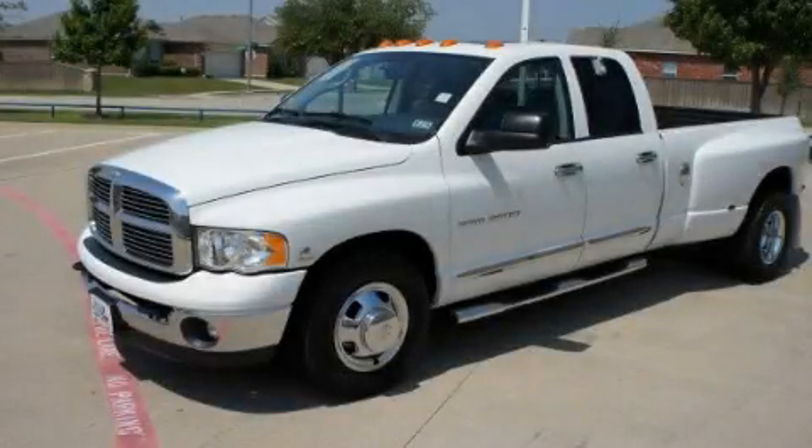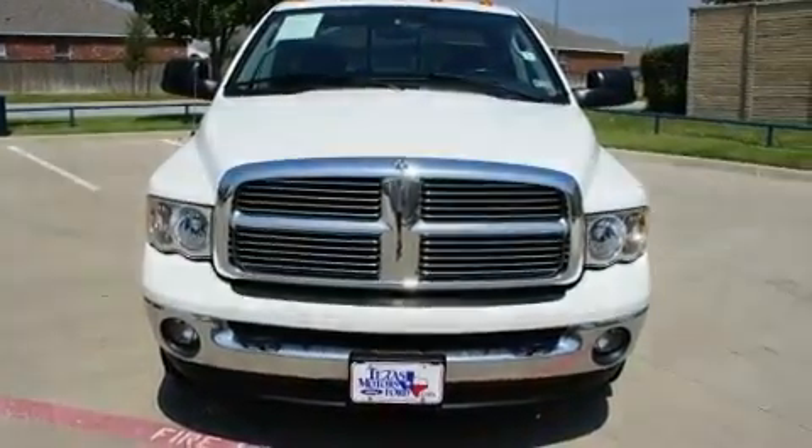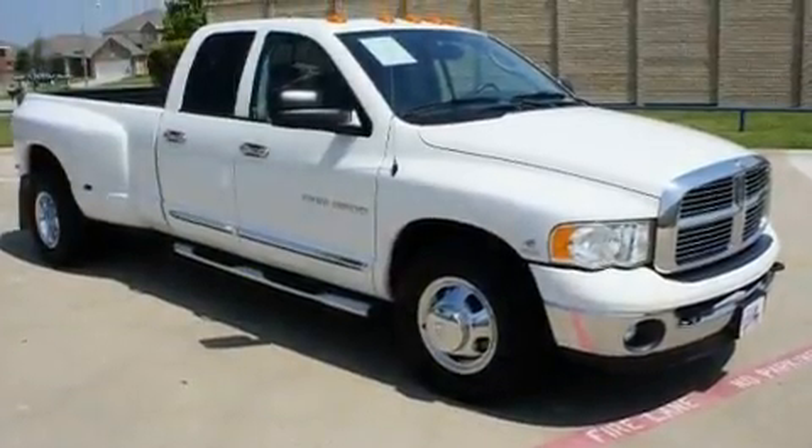This is a 2005 Dodge Ram 3500. It has what you need for work as well as what you want for play. It features a six-cylinder engine and an automatic transmission.